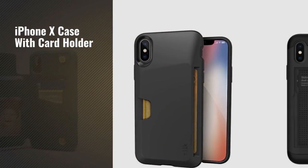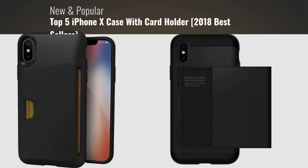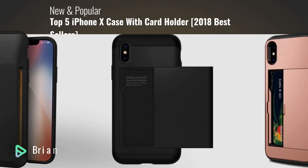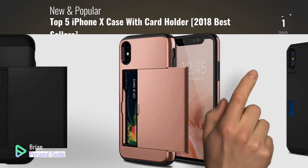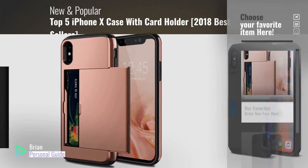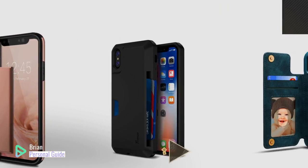If you're looking for an iPhone X case with cardholder, this video is for you. My name is Brian, your personal guide. Welcome to our channel. At any time, you can click the circle in the corner and get more info and real-time deals on your favorite products.